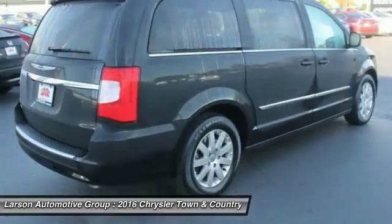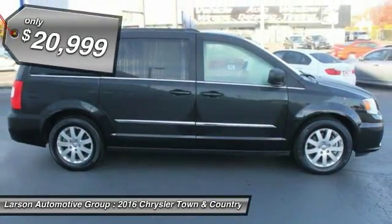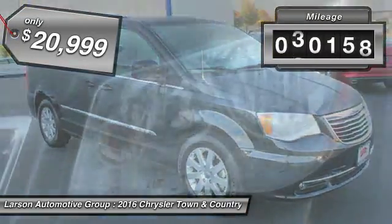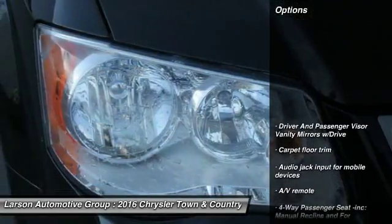Seat 7 comfortably and choose from Stow & Go Seating or the innovative Swivel & Go Seating, and is priced below $25,000. This vehicle has less than 35,000 miles. Here are some of this vehicle's great options.